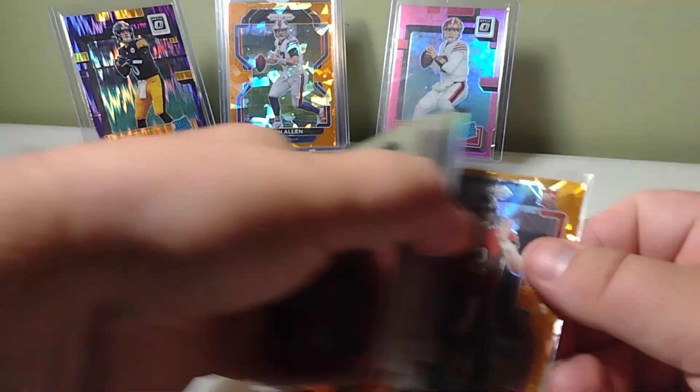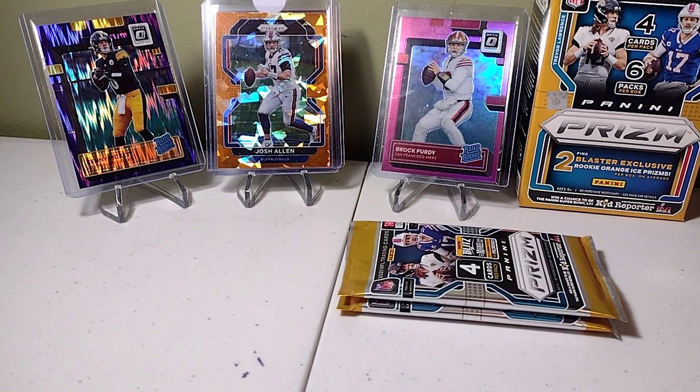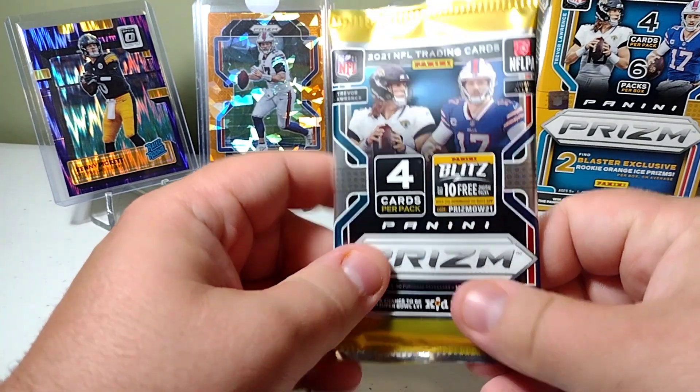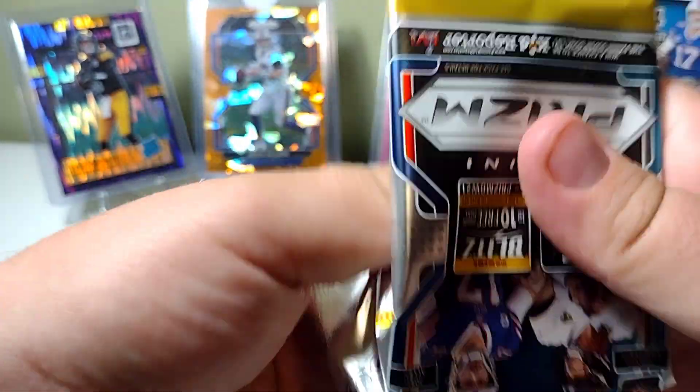I know this looks real amateurish without a mat — I'm gonna get one soon. Right now I'm working with what I got. My cat destroyed the other mat. So next pack — two more packs — I still got another rookie orange coming.